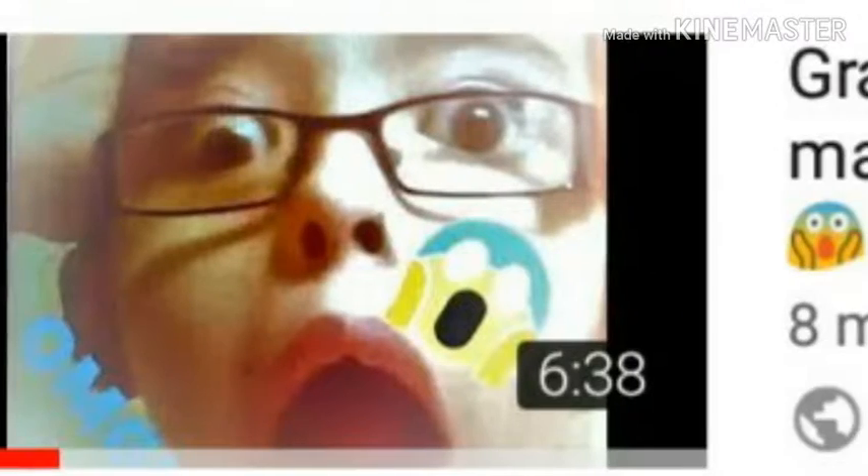Hey guys, welcome back to my channel. Today I'm here with my dad. A while ago my grandad did my makeup on this channel, it got quite a few views, so today my dad's doing my makeup with this new makeup kit. Okay, let's get started.